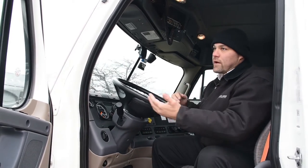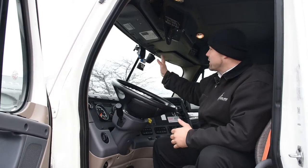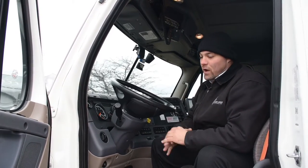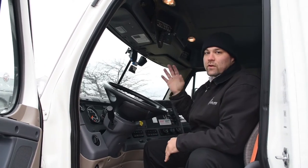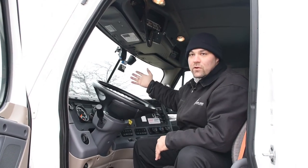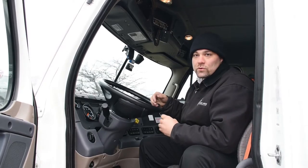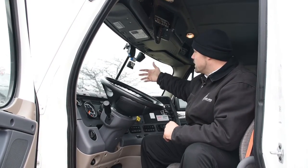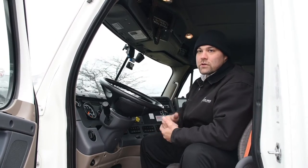We also have situations where a driver says it came out of nowhere — and it happens. We have that camera there to protect us. If we're ever involved in a collision that the driver swears isn't our fault, we go to the video and we can see it and defend our driver who's doing the right thing. And then we use it to coach as well.